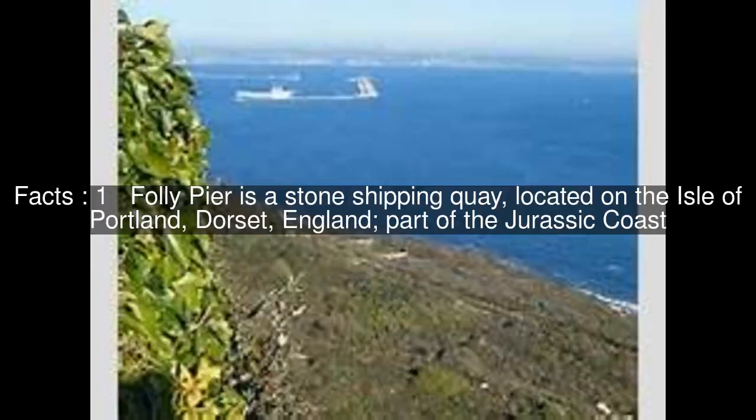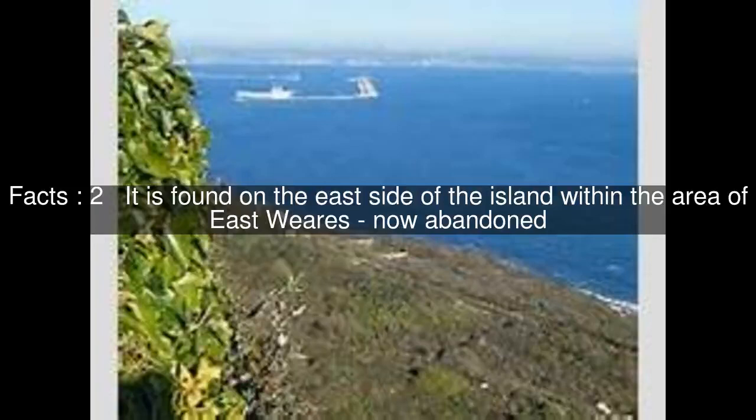Folly Pier is a stone shipping quay located on the Isle of Portland, Dorset, England, part of the Jurassic Coast. It is found on the east side of the island within the area of East Wears, now abandoned.